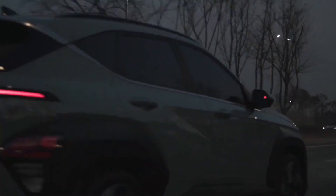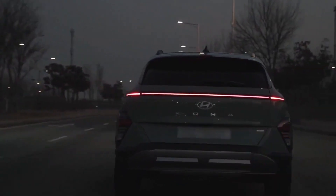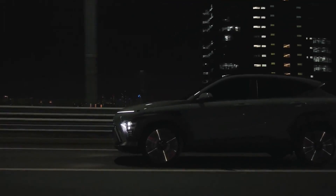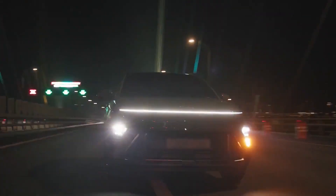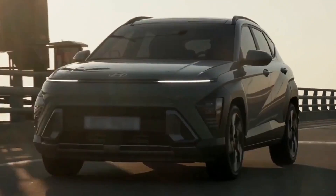Today we're examining the 2023 Hyundai Kona, a noteworthy new entry in the compact SUV segment. Since its release in 2018, the Kona has been a well-liked option for drivers, and the newest model is certain to keep up that trend with its upgraded amenities and refreshed look.